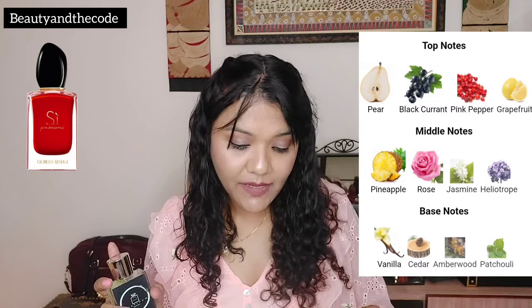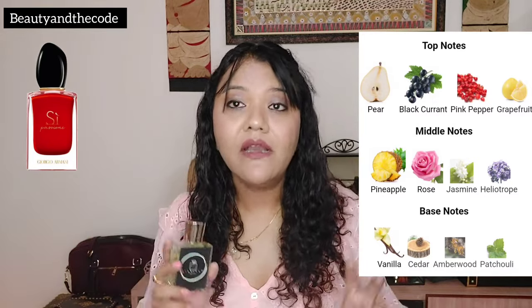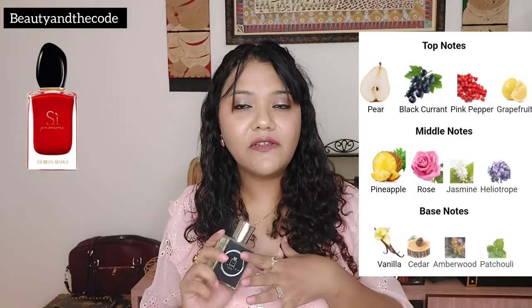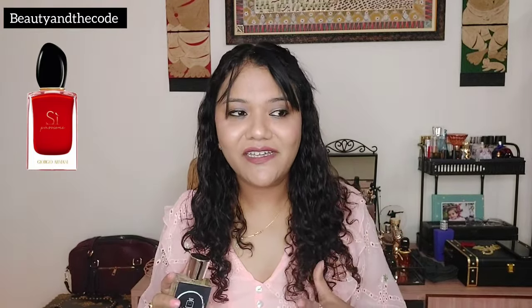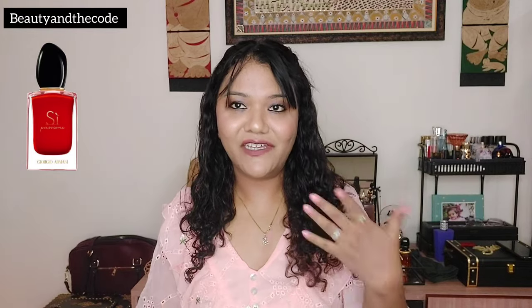The notes for this perfume are: top notes of pear, black currant, pepper, and grapefruit; middle notes of pineapple, rose, jasmine, heliotrope; and base notes of vanilla, cedar, amber, wood, and patchouli. It's fruity, juicy, floral, very woody, and very powdery — the heliotrope definitely adds to that powderiness. It is such an intoxicating fragrance, so bubbly, so inviting, so lifted and elevated. It's a happy perfume, a vacation perfume, a holiday perfume.